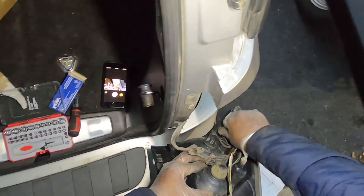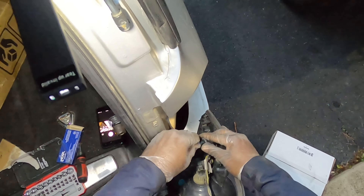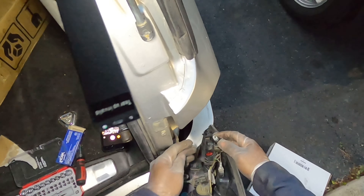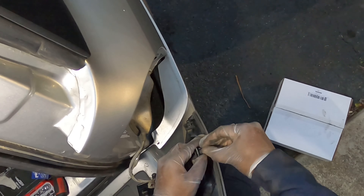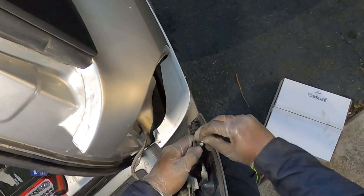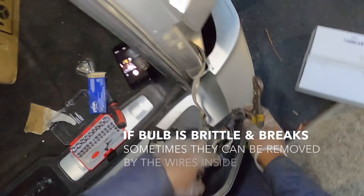Is that our next marker light? Yep. It's falling apart in my hand — that's not good. Oh man, I hate these little tiny bulbs. There we go, we got lucky.